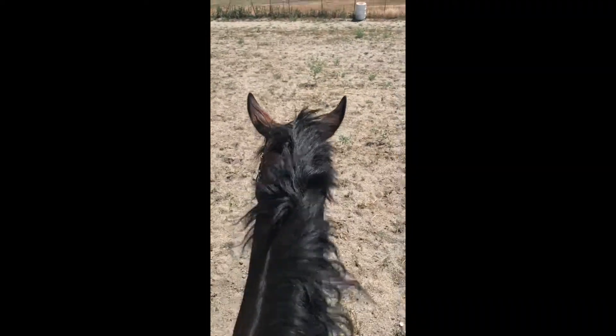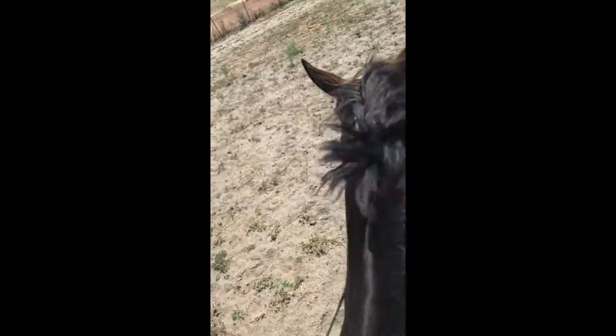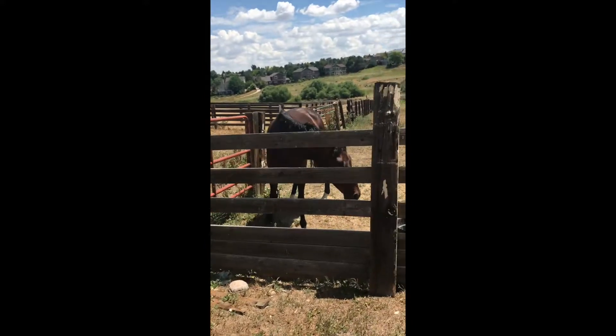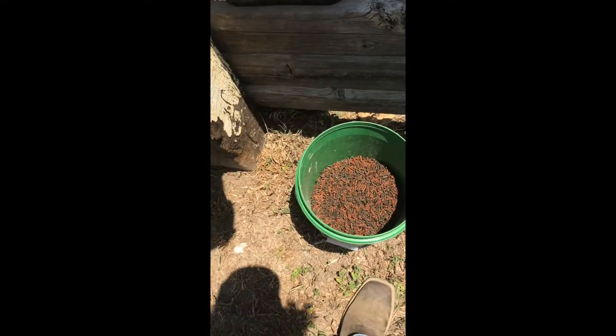So I'm just finishing up with Cruz. I'm just walking him a bit to cool him out, and then I'm gonna put him away and go work with a two-year-old that I am training, who I will introduce you to in a minute. So right now I'm just gonna give Cruz his breakfast — he gets alfalfa pellets and Ultium.